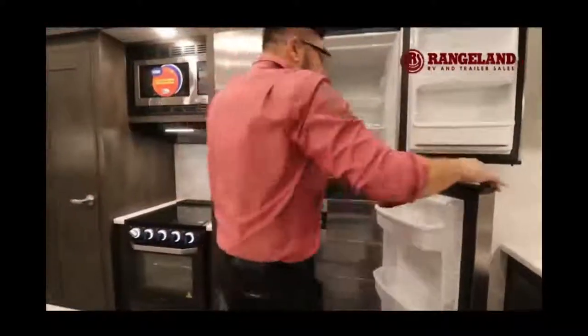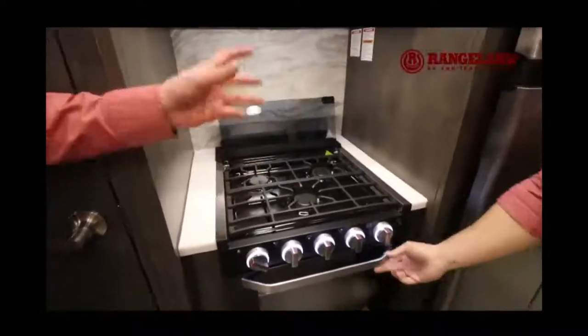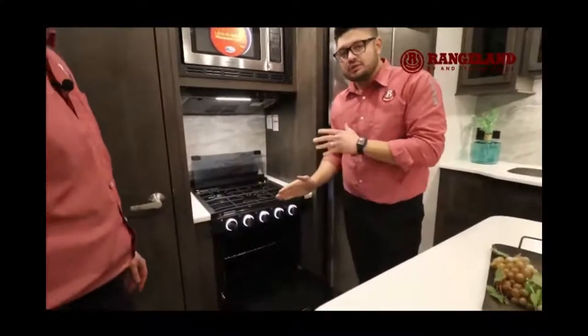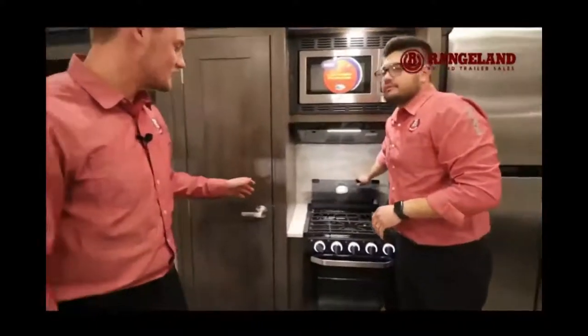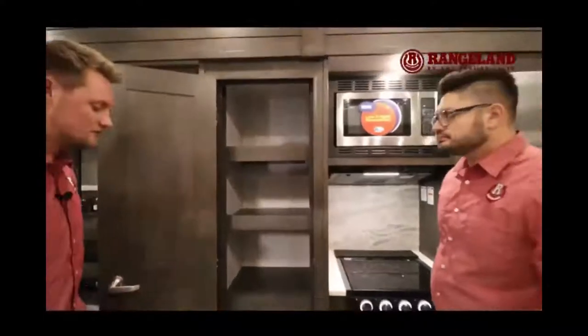Right beside the fridge you have your Magic Chef 22-inch oven with a glass door and lights, and up above that a three-burner cooktop with a tempered glass cover. There's even a light inside the oven — and I can confirm, the Costco shepherd's pie fits right in there. Right beside the oven is what we call a walk-in pantry for a fifth wheel, with recessed shelves and open space at the bottom for big winter boots.